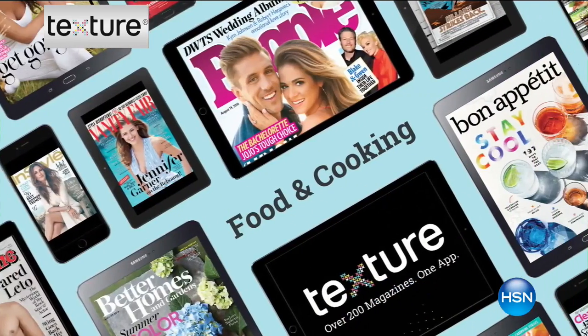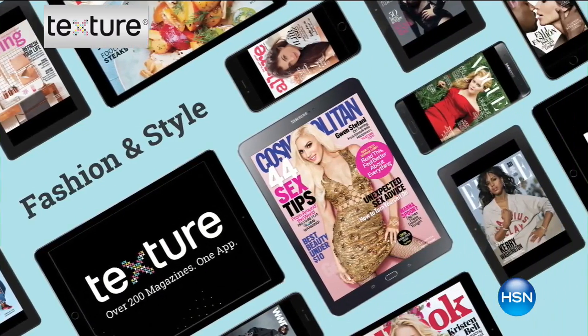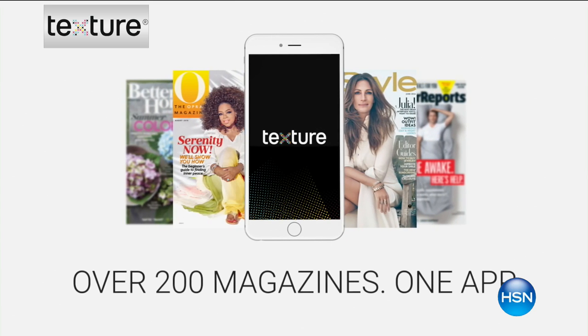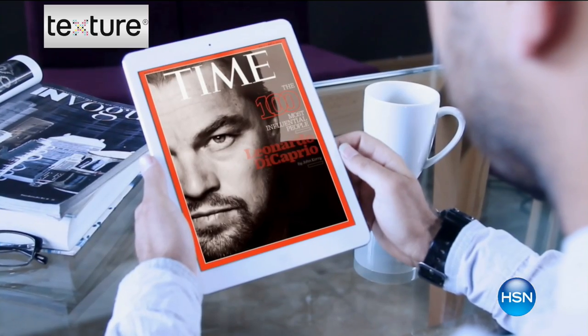As an exciting addition to your purchase today, you're going to get a really cool offer from our friends at Texture — an app that gives you access to over 200 of your favorite magazines. Texture is the new and better way to read magazines. You can get rid of all those piles and get all the great fall fashion trends, tips on how to dress, and how to accessorize with our fantastic Vince Camuto Handbag Today's Special. Just for being an HSN customer, you'll get a free 30-day trial. I know Casey is a big fan.